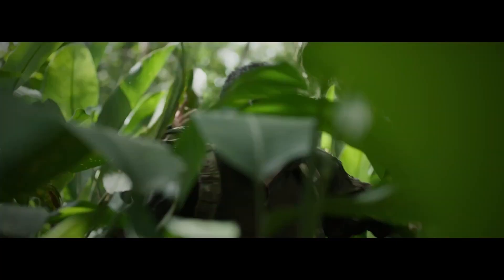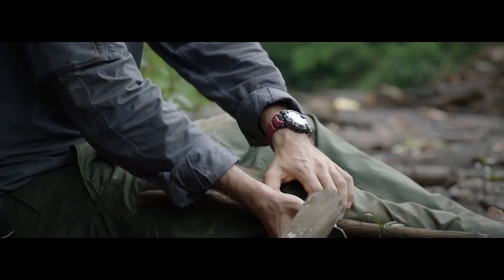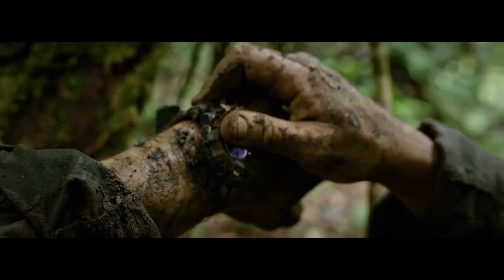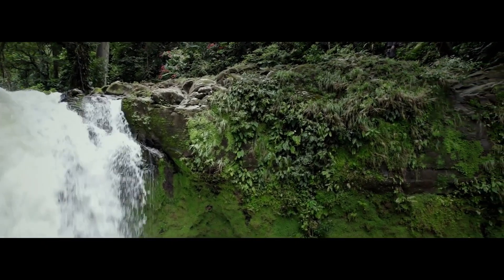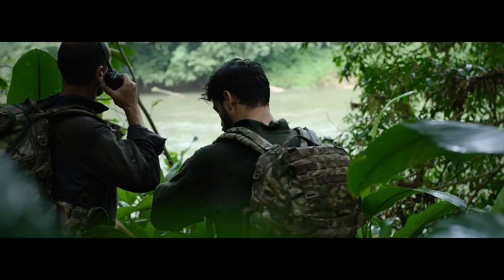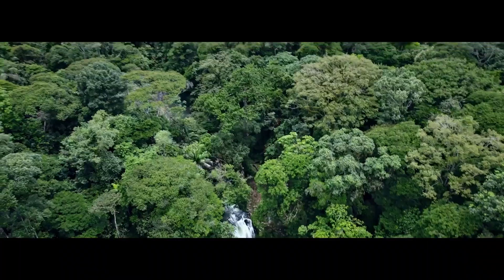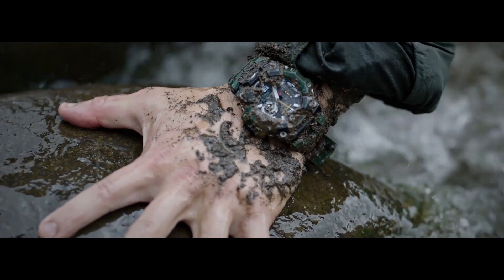The new Mudmaster GWG-B1000 case measures an impressive 52.1mm wide, 58.7mm long, and 16.2mm thick — slightly smaller than the 54.4 x 61.2 x 16.1mm case of the GWG-2000, but still a big watch. Despite its size, it weighs only 114 grams — just 8 grams heavier than its more luxurious brother with a carbon bezel. Both watches feature a carbon core guard case made of carbon fiber reinforced resin. Unlike the GWG-2000, this new Mudmaster uses bio-based resin for the case, bezel parts, and band, with a stainless steel bezel ring and bezel guards placed on top.